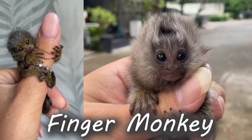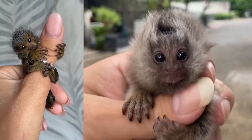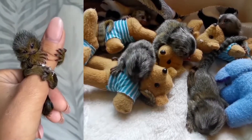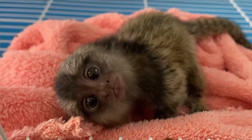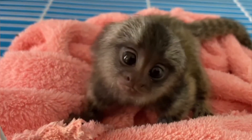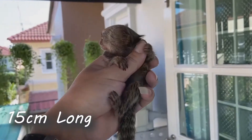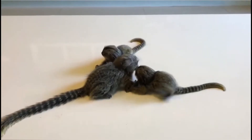The finger monkey is the smallest monkey in the world, also known as the pygmy marmoset. It lives in the rainforests of South America. It is so tiny that it can fit in your hand, weighing only about 100 grams, which is less than a quarter of a pound. It is about 15 centimeters long, or six inches, but its tail is longer than its body.